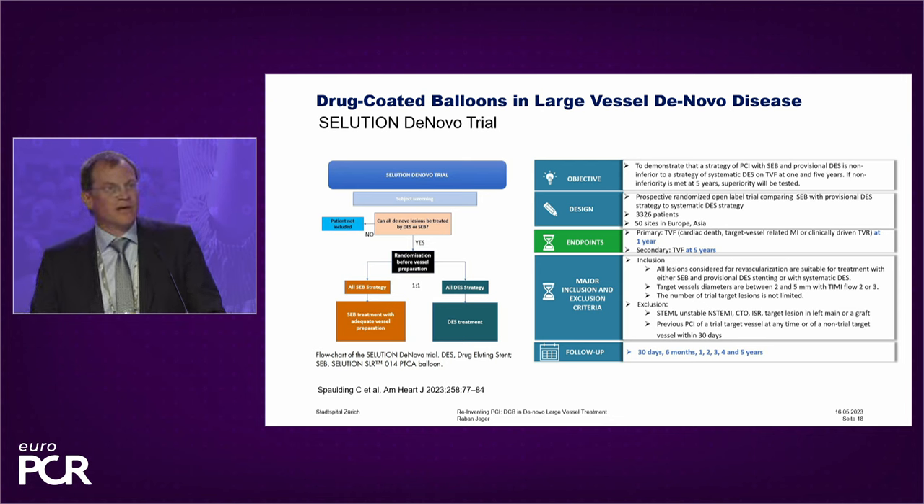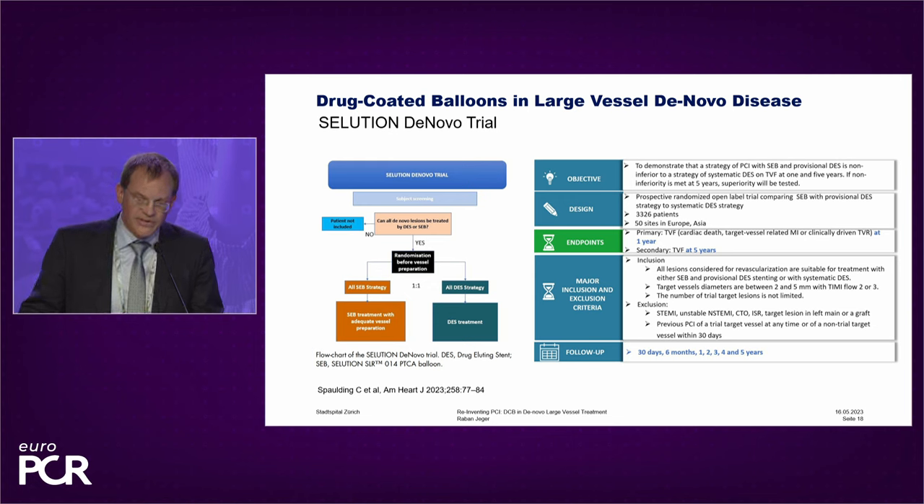What's next? Next is a large randomized clinical trial in all-comers aiming at clinical endpoints, comparing DES versus DCB. One of these trials is already running — the SOLUTION NOVO trial. This is a Sirolimus-coated balloon from Cordis being tested in 3,326 patients with one-year follow-up. The primary endpoint is one-year target vessel failure. There are two strategies being tested: one is a DCB strategy that includes DES patients, and the other is a DES-only group. We are already at about 1,100 patients included.